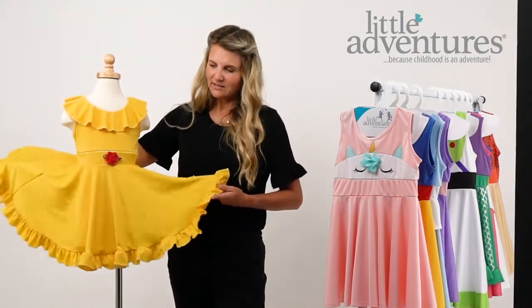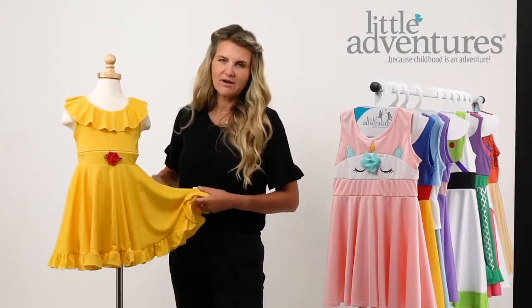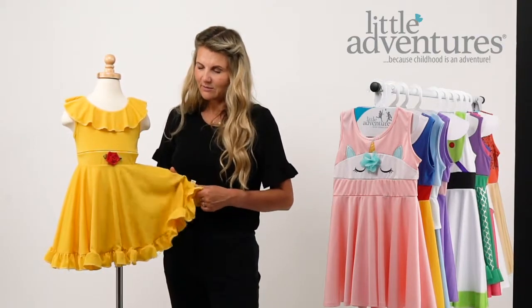This particular dress is made with a full circle skirt, as all of them are, and also made with not itchy, not scratchy fabrics.